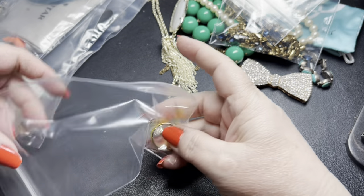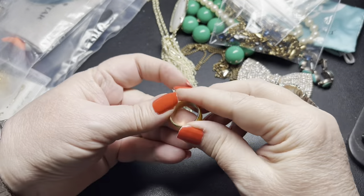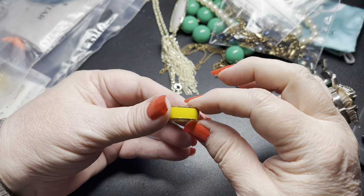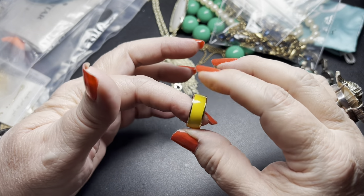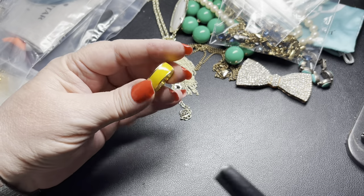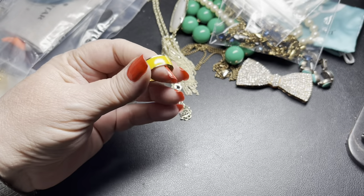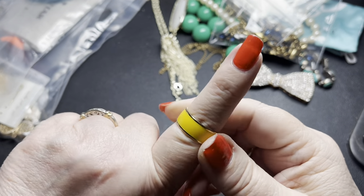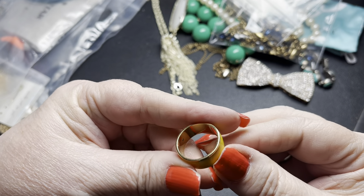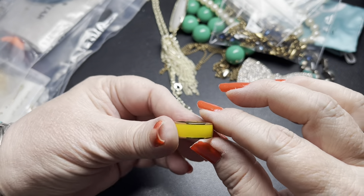Next we have a ring — looks like an enamel and gold-tone ring. It is signed J.Crew right there. That's pretty — it's a yellow enamel and it is in really good condition. There's a slight little wear but not much. It is a size eight. There's no wear on the tone and just slight little scratches — I would almost say this hasn't really been worn; it is in that good a condition. On the J.Crew ring, let's do $10.